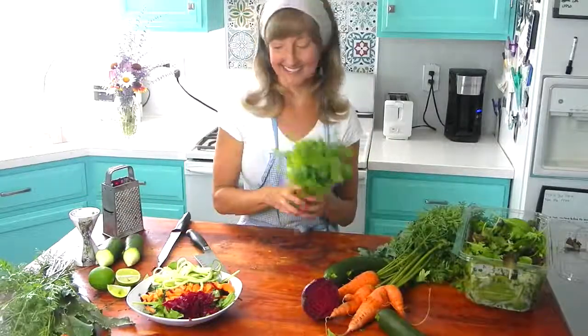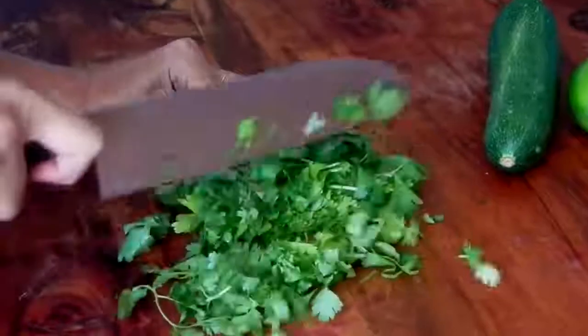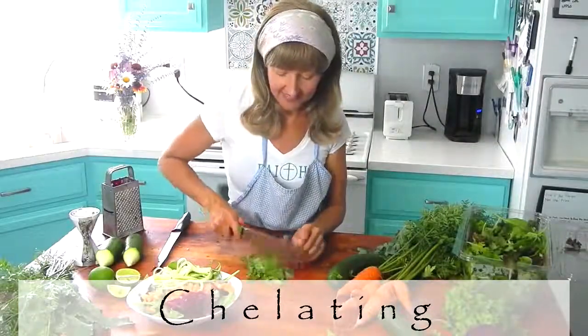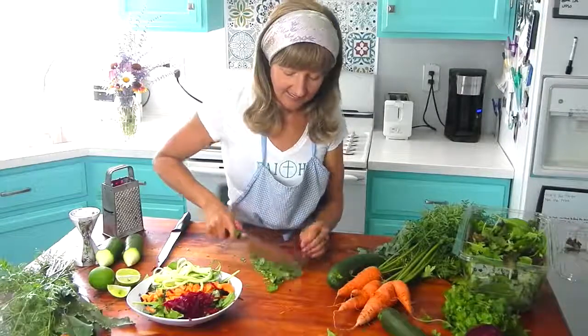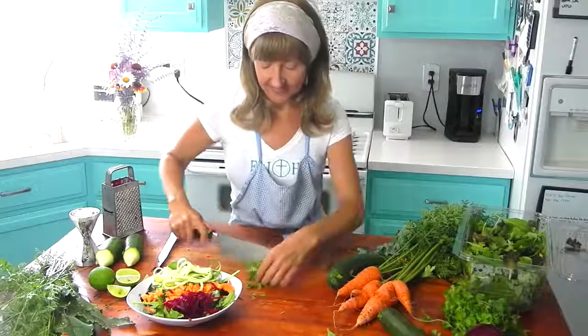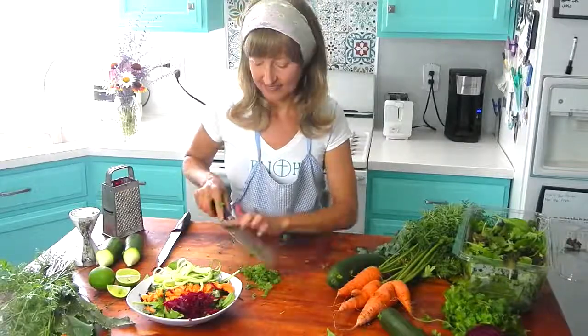Cilantro — this is a super herb, and this is what I'm going to add to the salad next. The leaves of the cilantro plant have significant chelating properties that bind to heavy metals to move them out of our bodies through our urine, our poo, and our sweat. So do not let a detox salad go by without adding this super herb to it.